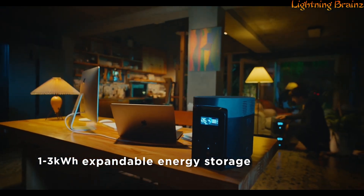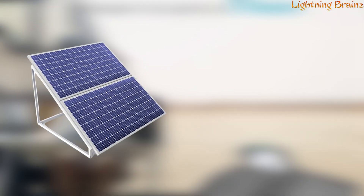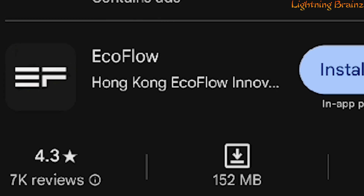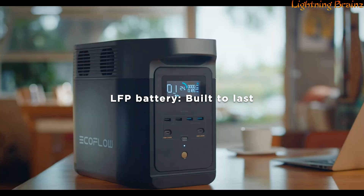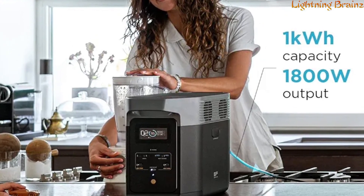The Delta II is part of an expanding ecosystem, compatible with various EcoFlow products like portable solar panels and additional batteries. It can be controlled remotely via the EcoFlow app, allowing you to monitor and adjust settings from anywhere. This power station is eco-friendly, quiet, and comes with a comprehensive 5-year warranty, making it a dependable and sustainable power solution for your home.